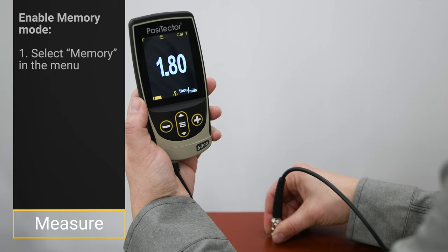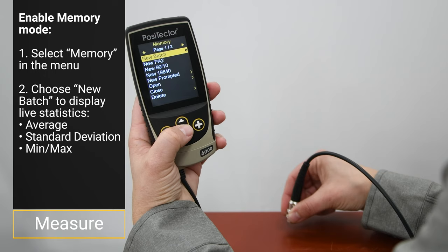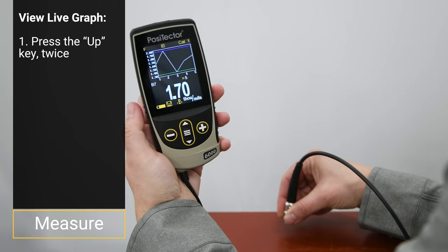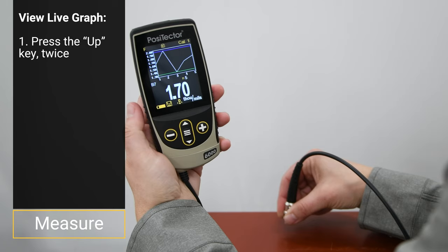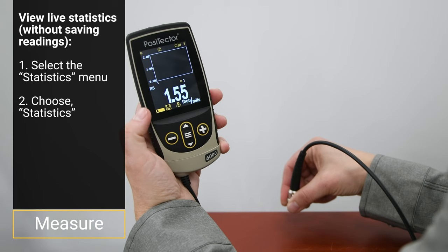When memory mode is enabled by selecting New Batch in the Memory menu, the Positector 6000 displays live statistics including average, standard deviation, and min-max while also storing readings for download. On advanced models, press the up key to view a live graph of the readings while they are being taken. To reset statistics or create a new batch, press the plus button. To ignore the previous reading, press the minus button. If live statistics are desired without saving readings, enable statistics mode from the menu.